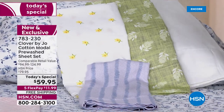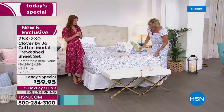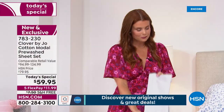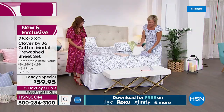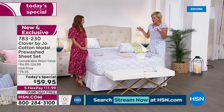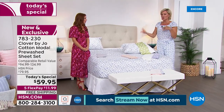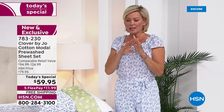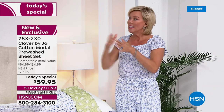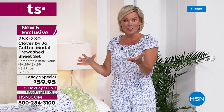Any young couple looking to start a home — these would be a great way to add something that will withstand the test of time, is really high quality, and feels nice and luxurious. The cotton-modal blend — the feedback is that the modal adds a certain depth to the texture of the fabric, so it doesn't slip around on the bed like some other sheets you might have purchased.